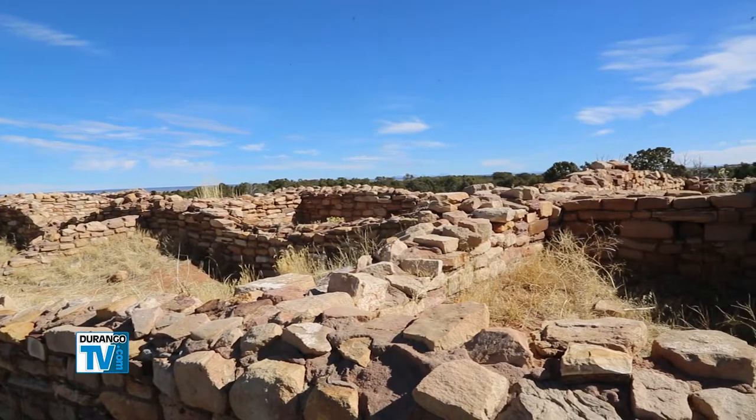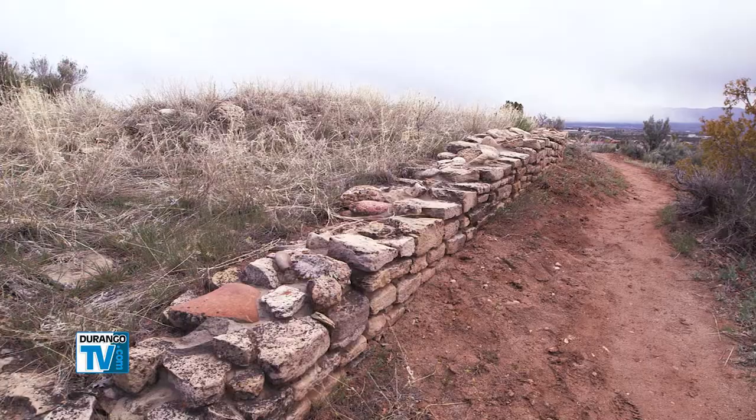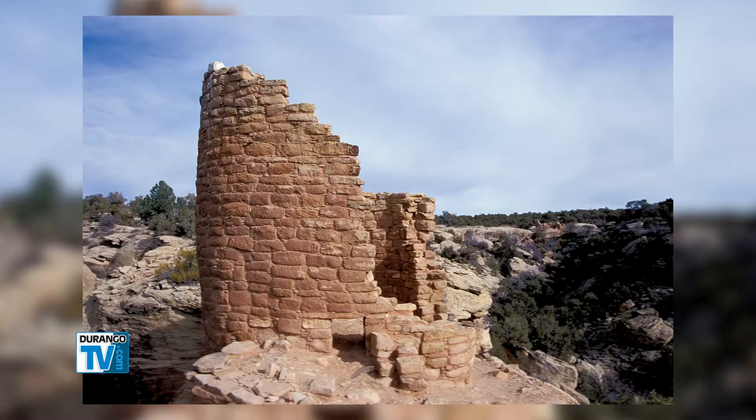We have the highest density of archaeological sites anywhere in the nation. It's basically a cultural landscape. What you can come and enjoy here is this sense of not only these archaeological sites, but how they sit on the landscape and how that landscape informs their location and their need.